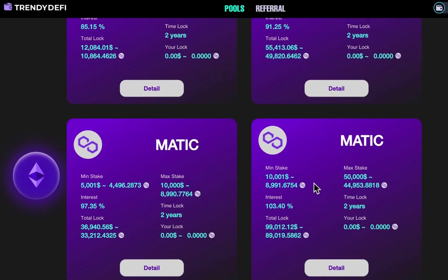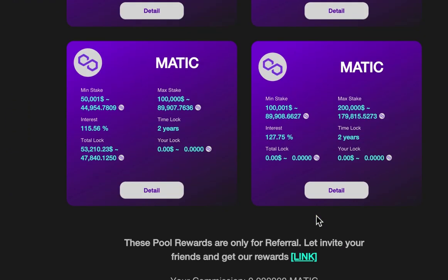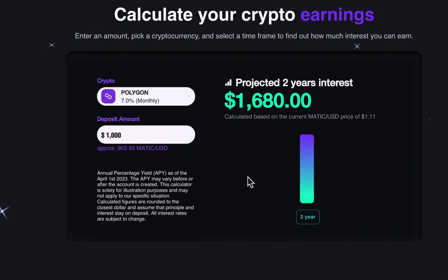As a decentralized finance platform built on the Polygon network, Trendy DeFi offers staking opportunities with interest rates ranging from 7% to 10.5% per month. With such impressive returns, Trendy DeFi is becoming increasingly popular among crypto investors and enthusiasts.